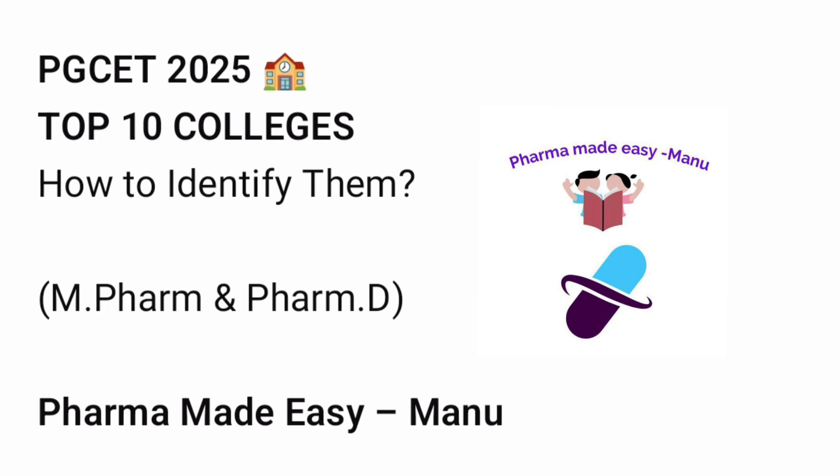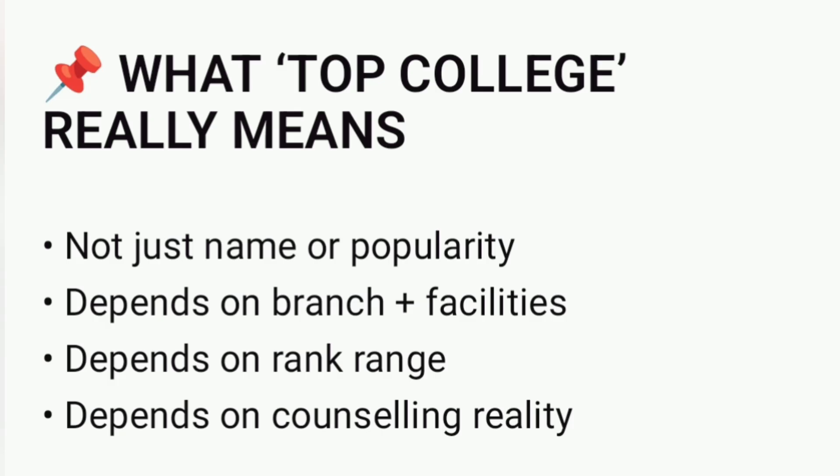First, let's understand what a top college really means. A top college is not decided by name or popularity alone. It depends on your branch, your rank range, and the facilities available for that course. What is top for one student may not be top for another.